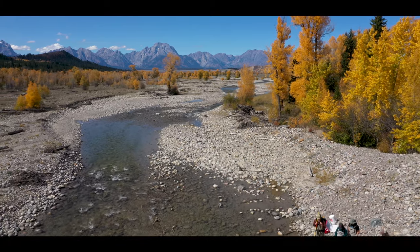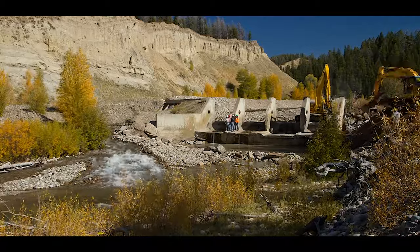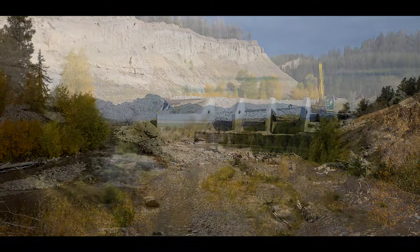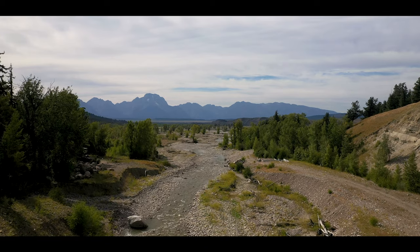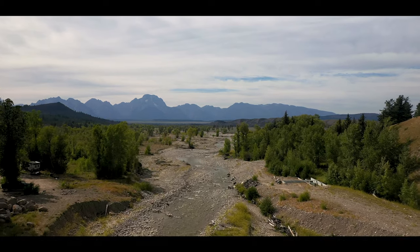Trout Unlimited's work in Spread Creek really began over a decade ago when there used to be a concrete dam that spanned the entire channel and completely blocked all migration of Snake River Cutthroat Trout from the Snake River up into the upper reaches of Spread Creek. In 2010, that concrete dam was removed by Trout Unlimited, Grand Teton National Park, and a number of other partners, and in doing so that opened up a major migration corridor for this whole system.